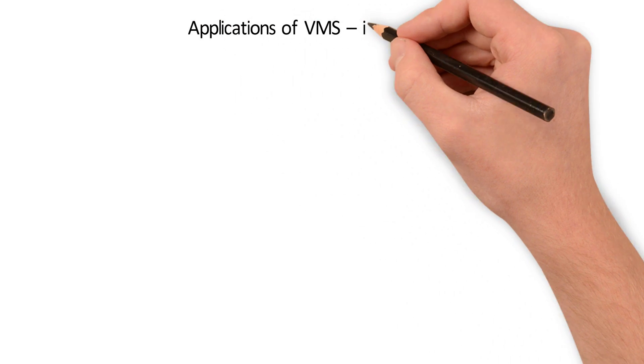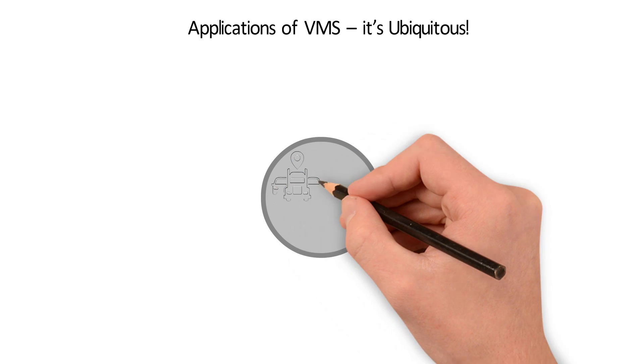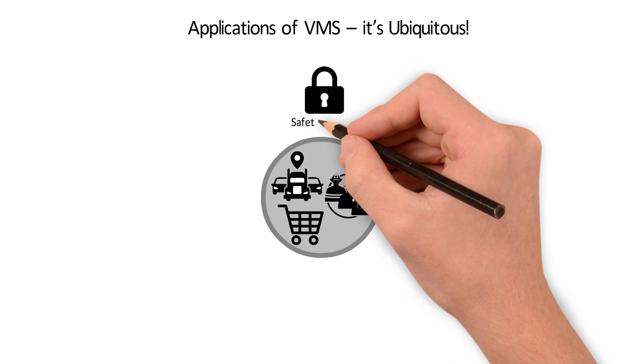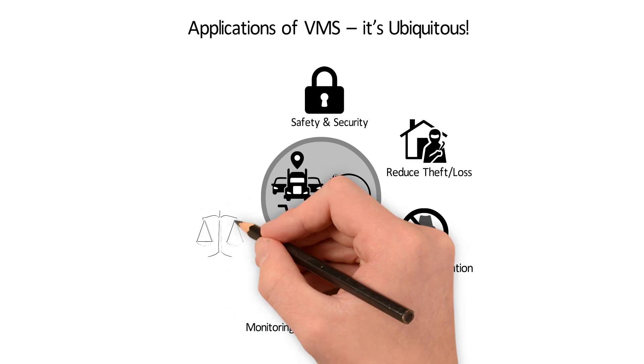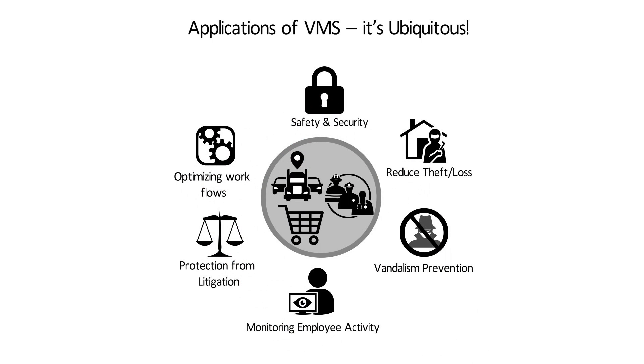Applications of VMS are ubiquitous. Primarily, the domains that will largely benefit from VMS installations are fleet management, public safety, and retail, having numerous use cases such as safety and security, reducing theft loss, vandalism prevention, monitoring employee activity, protection from litigation, improved customer experience, and many more.